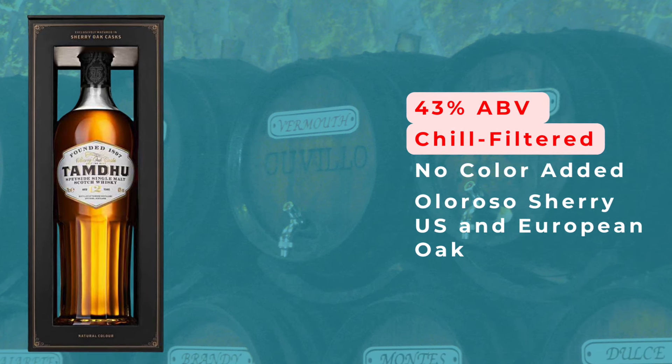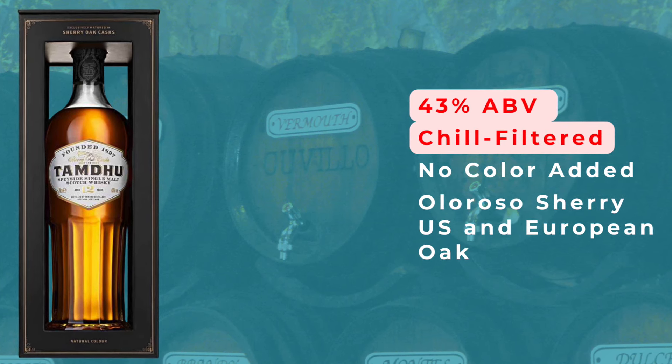Let's talk about this Tamdhu 12-year, which is sort of good news and bad news — it's not a perfect presentation. We have a 43% ABV whiskey that is chill filtered. It does have natural color, which is nice, but could be a much better presentation. It is matured exclusively in sherry casks — both American and European oak — first fill and refill all Oloroso sherry casks. Tamdhu has emerged as a go-to distillery for this style, especially for older expressions that are better presented and richer. They have a formidable cask-strength whiskey I reviewed previously. But in this case, we have the entry-level Tamdhu, and despite the presentation, we're going to see how good it is.